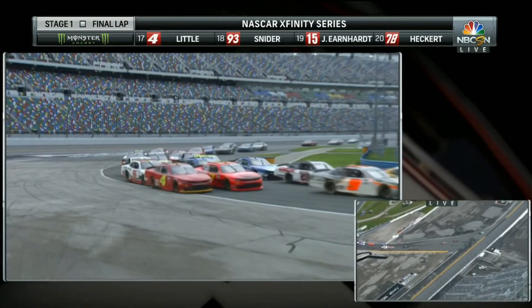We can now see the 11 getting into the tire barrier behind him. Day over for the 11 of Justin Haley.